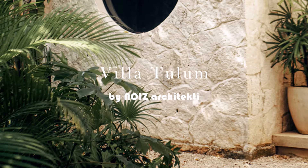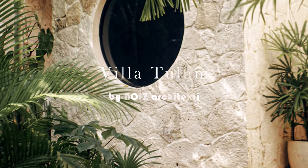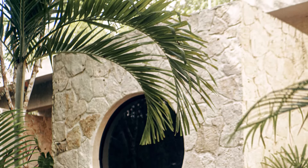The villa in the dense forest near Tulum is a harmonious blend of modern architecture and the surrounding natural beauty. Elevating the floor to allow natural ventilation underneath is a smart approach for such a humid climate.